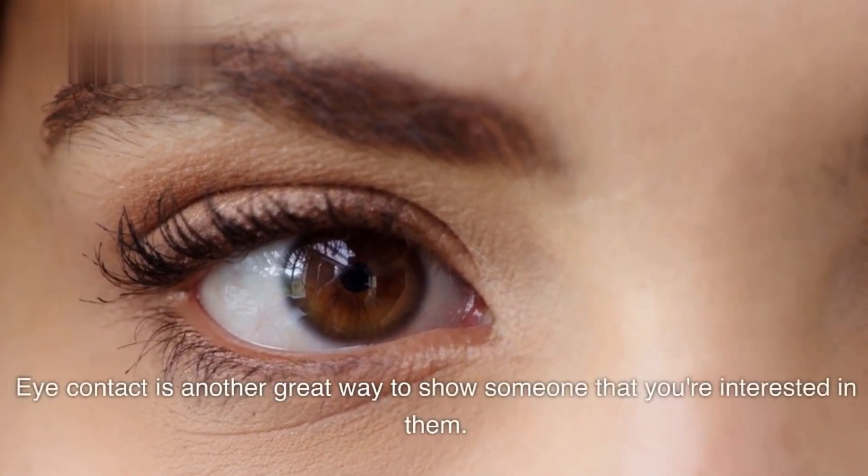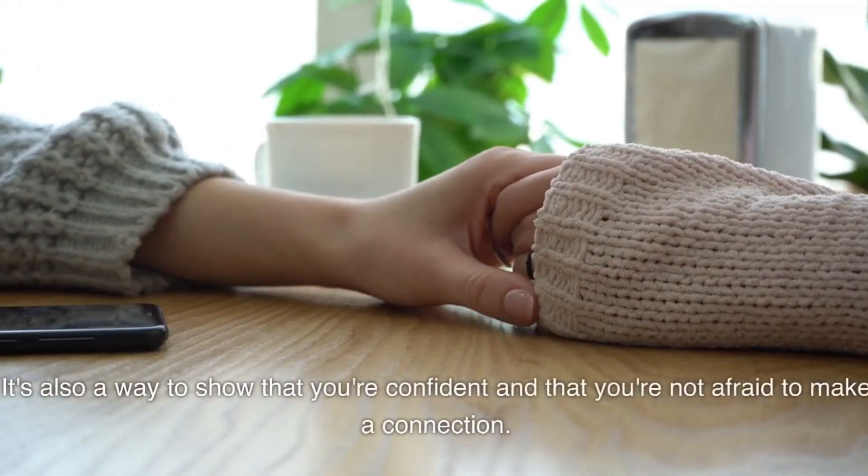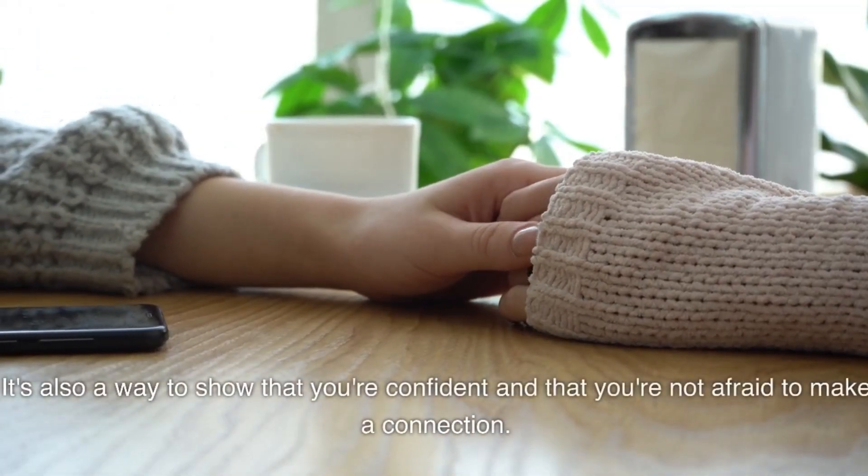Eye contact is another great way to show someone that you're interested in them. It's also a way to show that you're confident and that you're not afraid to make a connection.